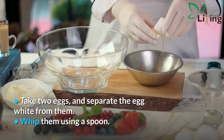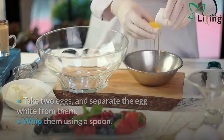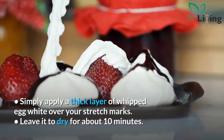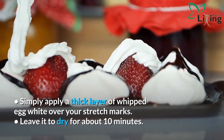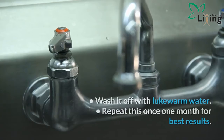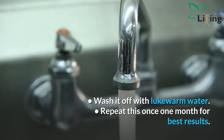Directions of use: take 2 eggs and separate the egg whites. Whip them using a fork. Simply apply a thick layer of whipped egg white over your stretch marks. Leave it to dry for about 10 minutes, then wash it off with lukewarm water. Repeat this once a month for best results.